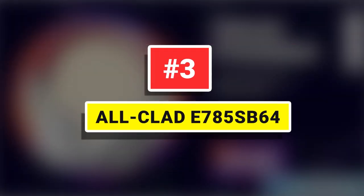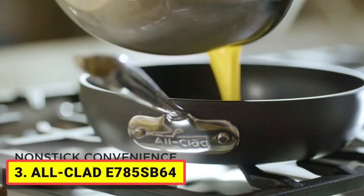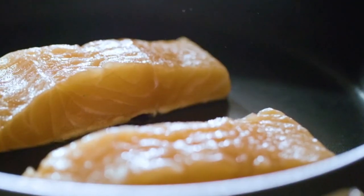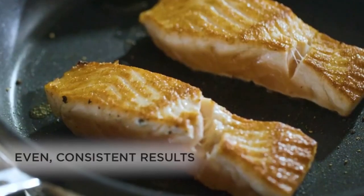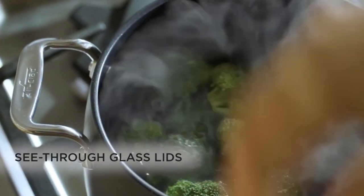Number 3: All-Clad Hard Anodized E100 SB64. A great introduction to All-Clad, this 13-piece nonstick cookware set includes 8-inch, 10-inch, and 12-inch fry pans, 2.5-quart and 3.5-quart saucepans, a 4-quart sauté pan, a 4-quart soup pot, and an 8-quart stock pot with lid.